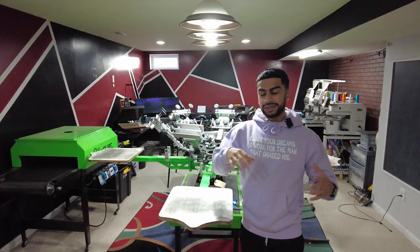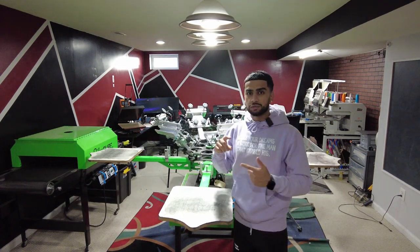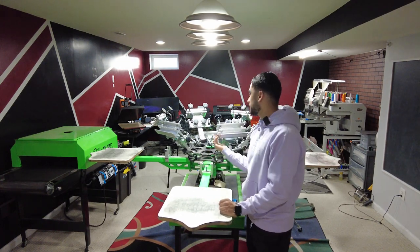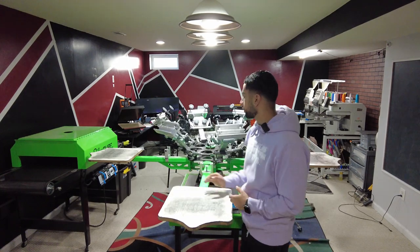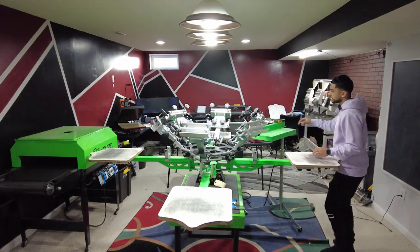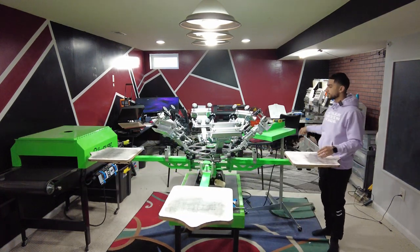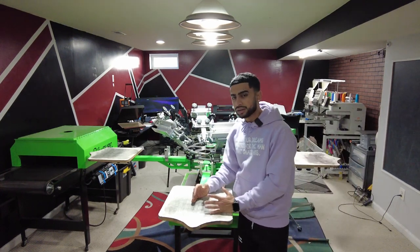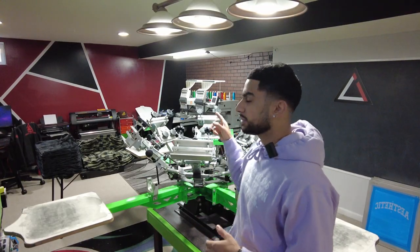This is where production mainly happens. We have a six-color four-station Riley Hopkins 250 tabletop press. Then we've got our conveyor dryer right there because that's what cures the shirt prints — it goes through there and gets a final cure. We also have our flash dryer set up right here so it does the quick flash dry, and then everything gets sent through the conveyor dryer. We've got a nice bright light so I can see everything.